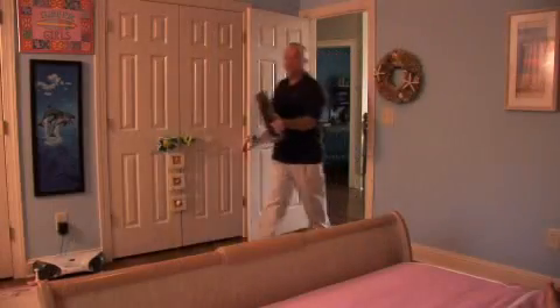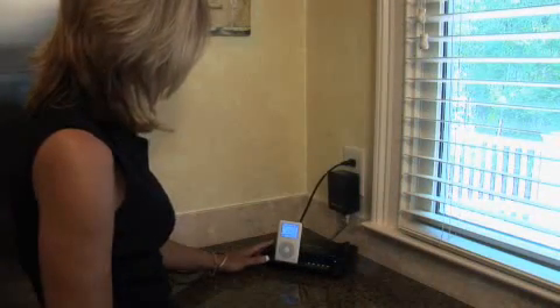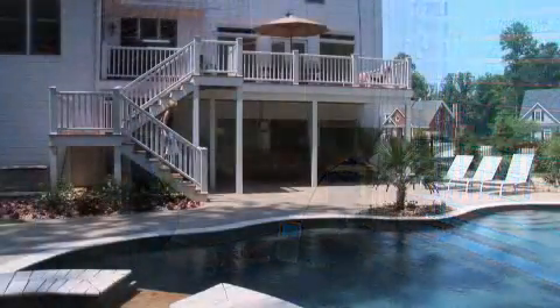What does that mean to you and I? Well, it means there's no need to rewire your house the next time you want to put a high definition TV in the kids' room, no need to run wires all over the place to get music from your iPod to every room in your house, even out to the pool.